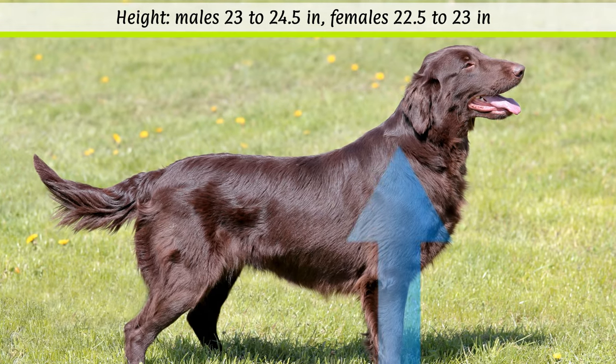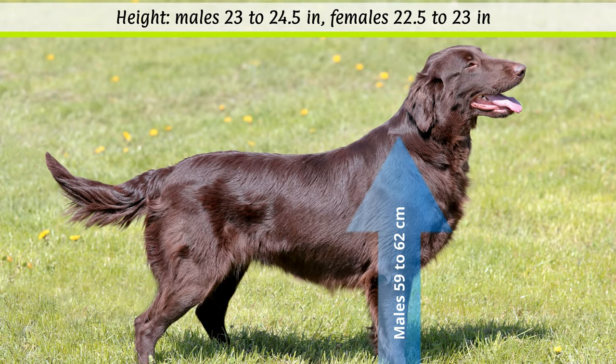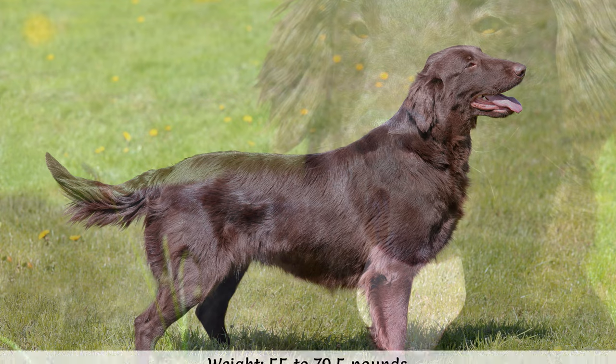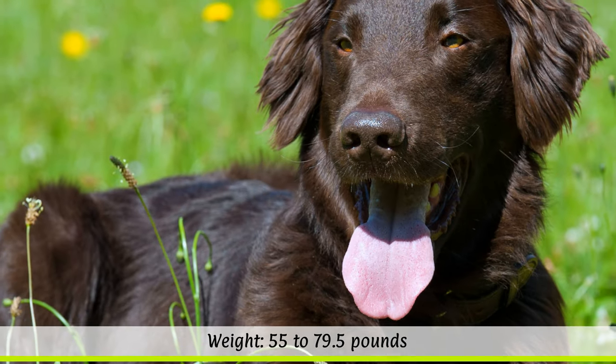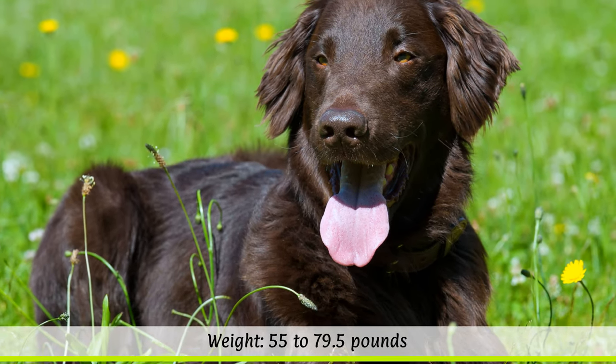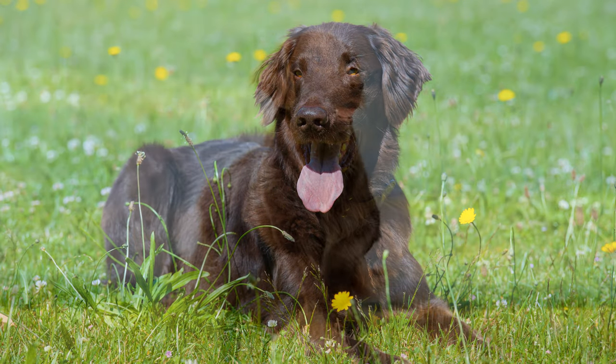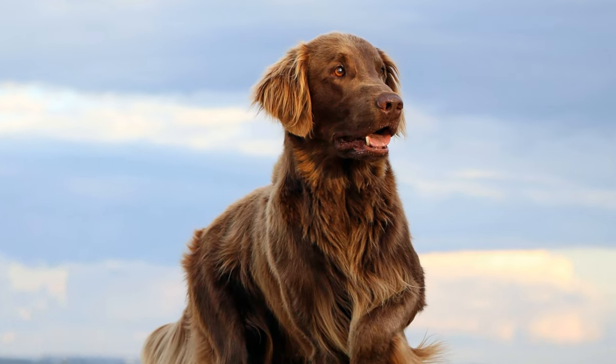The FCI gives a height at the withers of around 59 to 62 cm for males and 57 to 59 cm for females. According to the breed standard, the weight of the dogs may be between 25 to 36 kilos, depending on the sex. Their life expectancy is usually between 8 to 14 years.